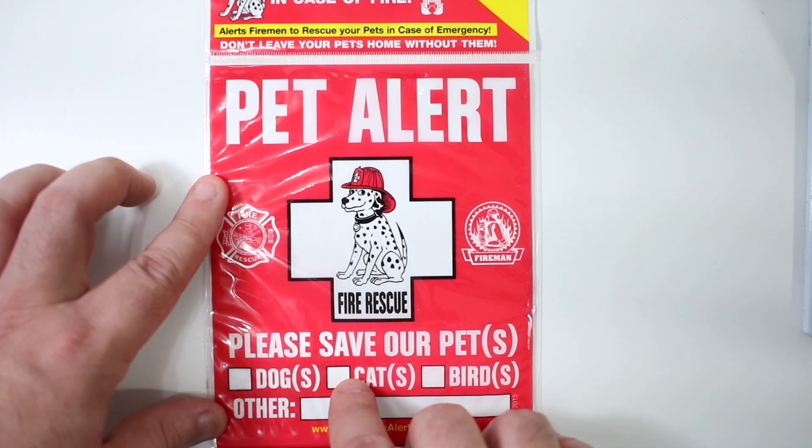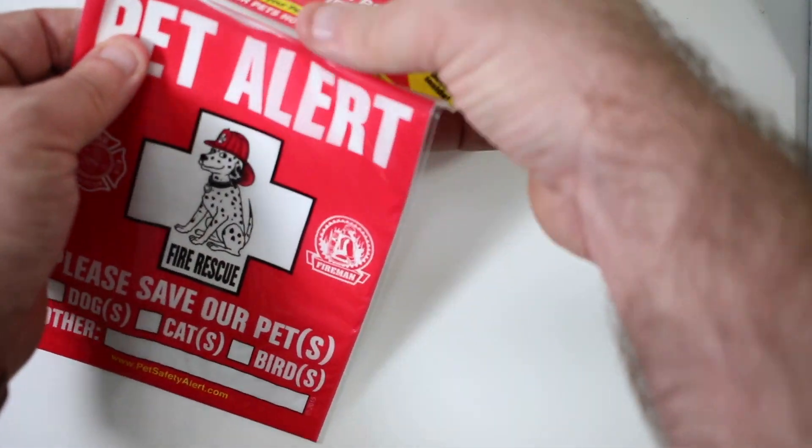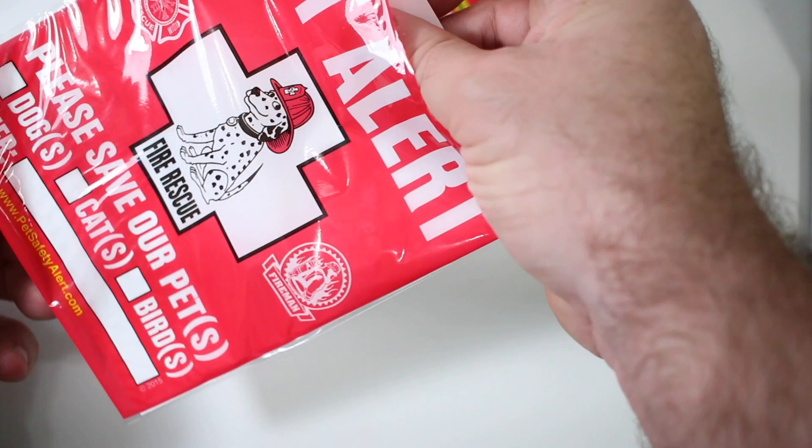So right here you would put two dogs, three cats, one bird, and other. Alrighty, let's open this up and see what it says.